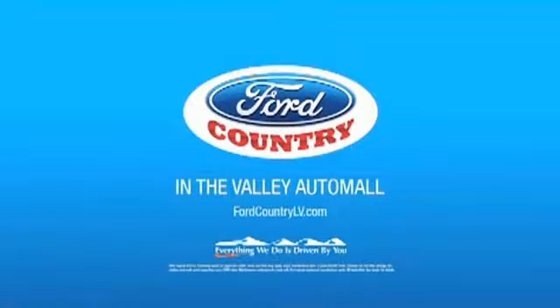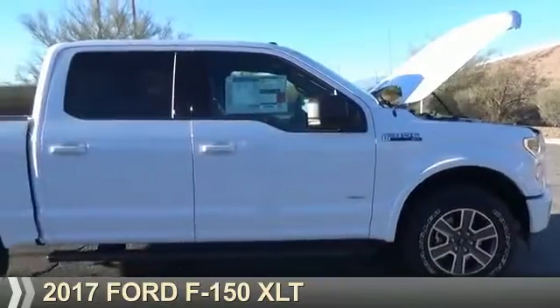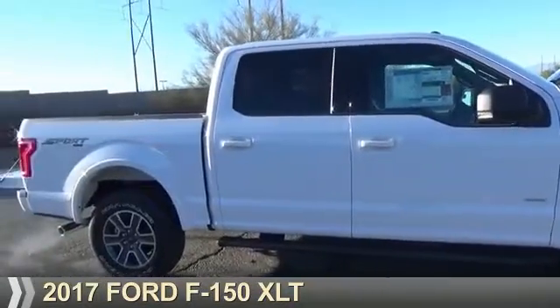Visit Ford Country in the Valley Auto Mall today. Presenting the 2017 Ford F-150.